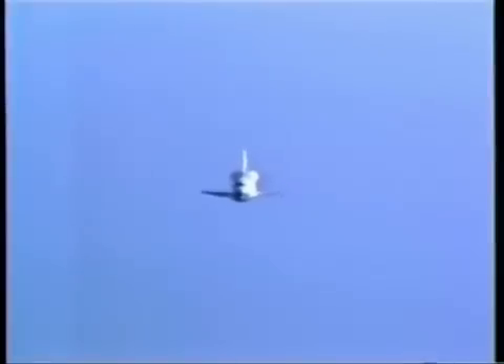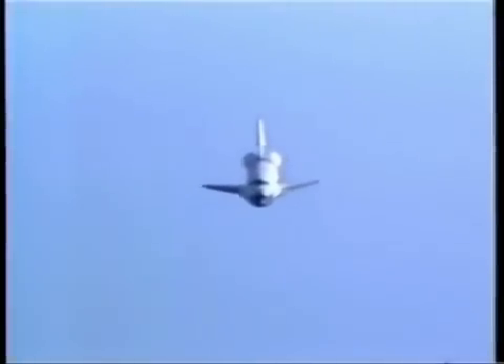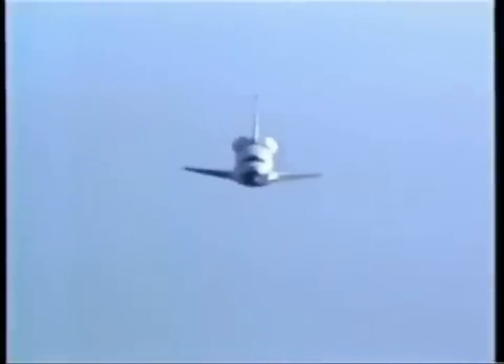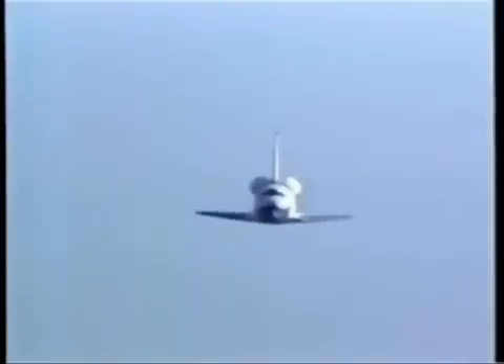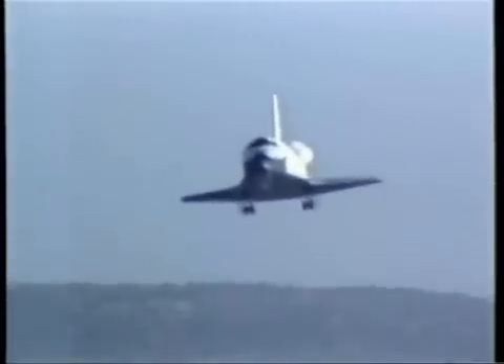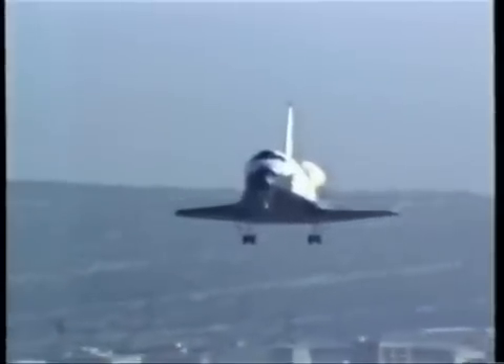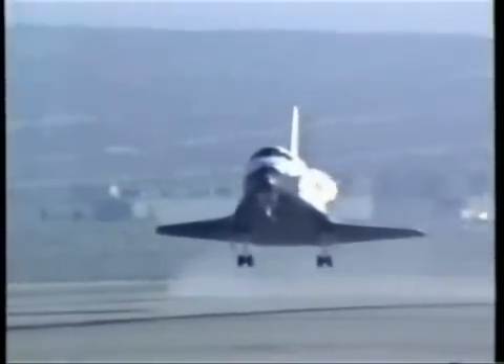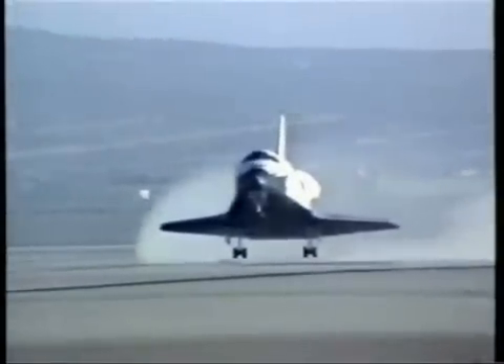6,500 feet, 281 knots. 2,900 feet, 282 knots. Gear's coming — 292 knots. Oh, thank God. 302 knots.